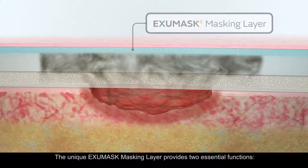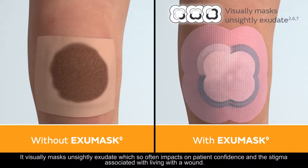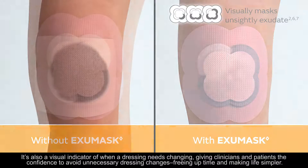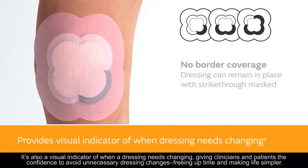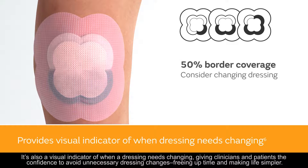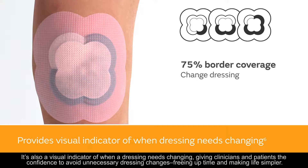The unique ExuMask masking layer provides two essential functions. It visually masks unsightly exudate, which so often impacts patient confidence and the stigma associated with living with a wound. It's also a visual indicator of when a dressing needs changing, giving clinicians and patients the confidence to avoid unnecessary dressing changes, freeing up time and making life simpler.